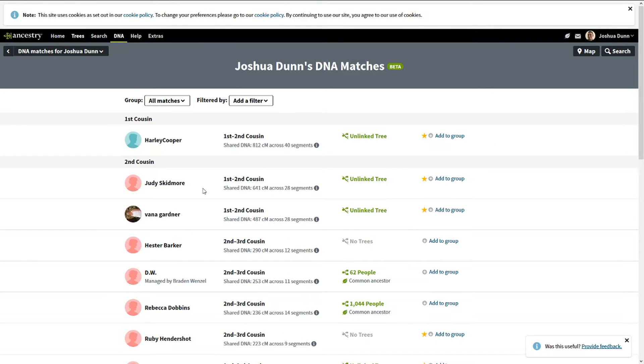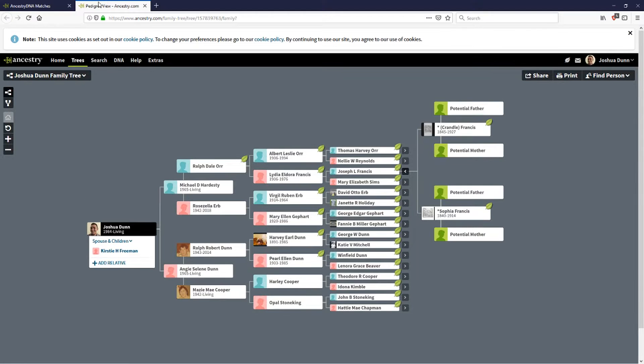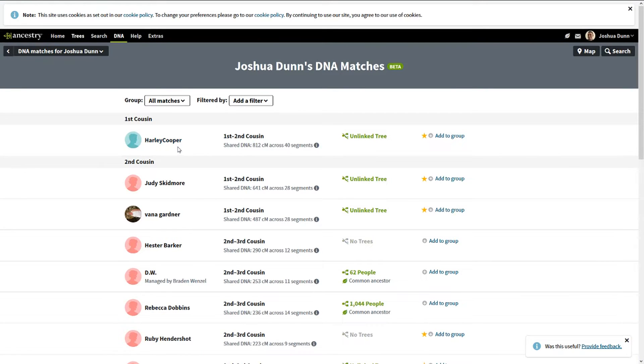What he does know is that his grandmother — he was raised by Ralph Dunn and Maisie Cooper, who were his grandparents on this side, and they raised him for many years. So we're going to look at this and start with Dunn and Cooper to find out. The first thing we notice is there's a close first cousin match: Harley Cooper at 812 centimorgans.